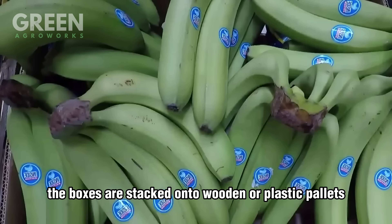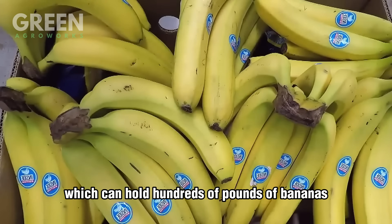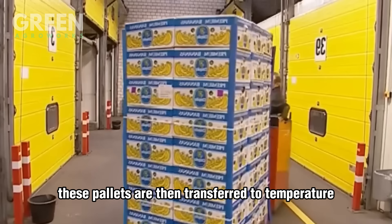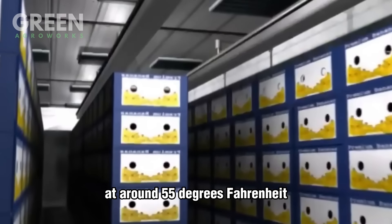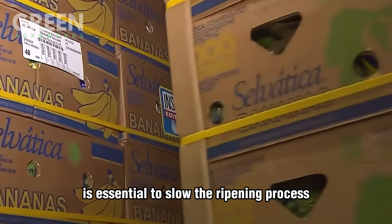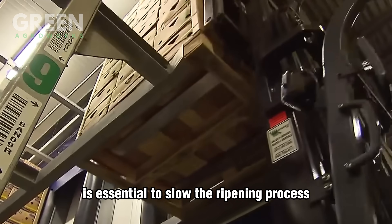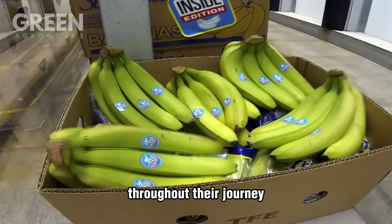Once packed, the boxes are stacked onto wooden or plastic pallets, which can hold hundreds of pounds of bananas. These pallets are then transferred to temperature-controlled cold rooms, where the fruit is stored at around 55°F (13°C). Maintaining this temperature is essential to slow the ripening process and extend the banana's shelf life, ensuring they stay firm and fresh throughout their journey.